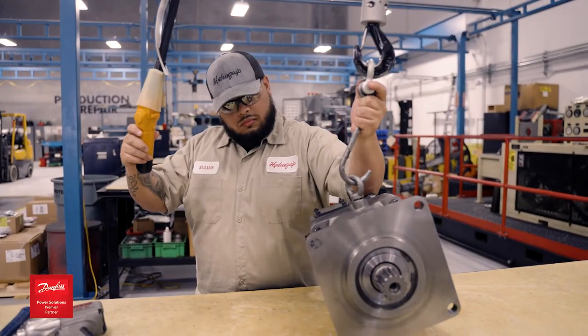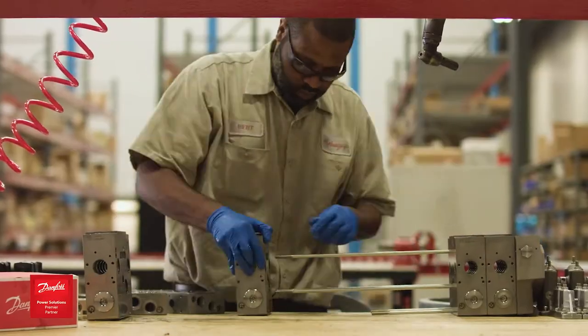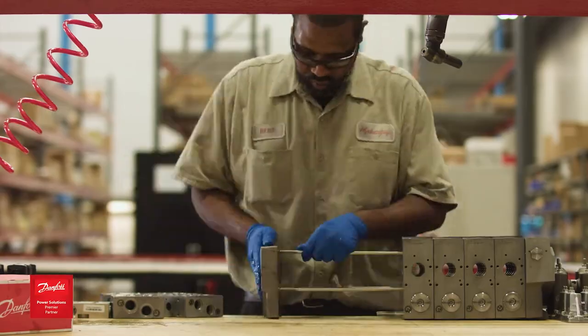We are proud of our decades-long partnership with Danfoss. Danfoss Power Solutions is a global manufacturer of high-quality hydraulic and electronic components. Hydroquip represents a large portfolio of Danfoss products.